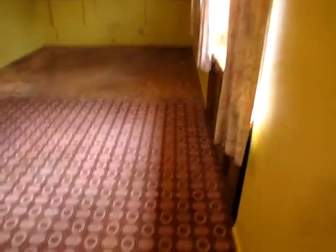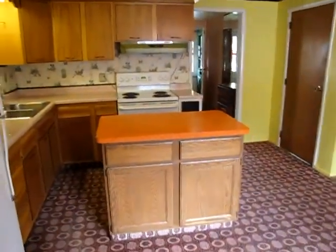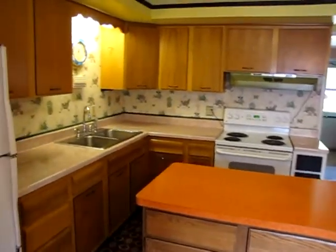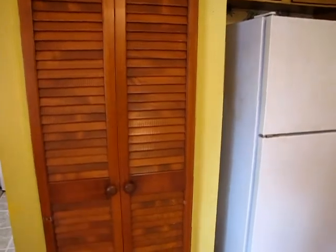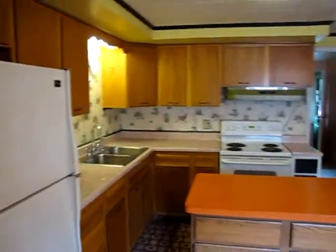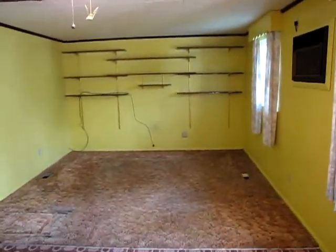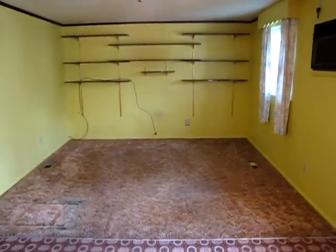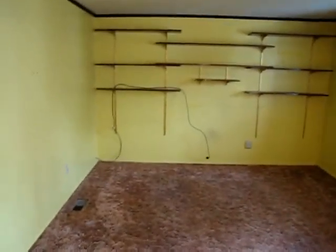Coming back in the house, we have some cabinets above the washer and dryer area. Walking in here, this is our eat-in kitchen and dining room area. We have a nice sized bar with a countertop, wood cabinets, and a good sized kitchen. There's a built-in pantry right there. The fridge and range stay with this home. And then we have a little den or family room — a great TV room.